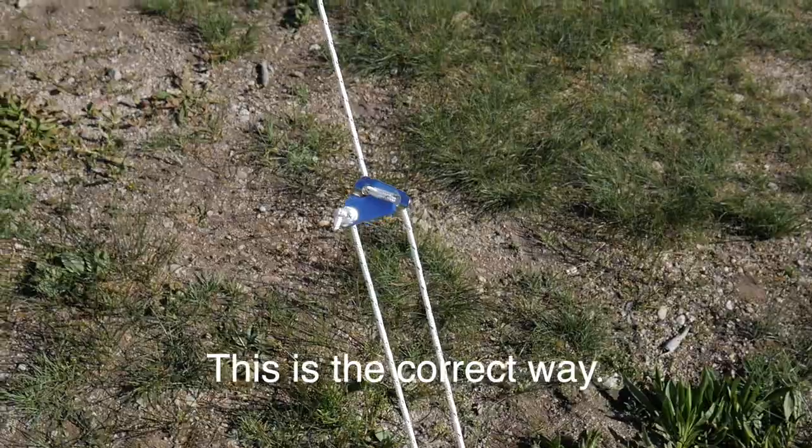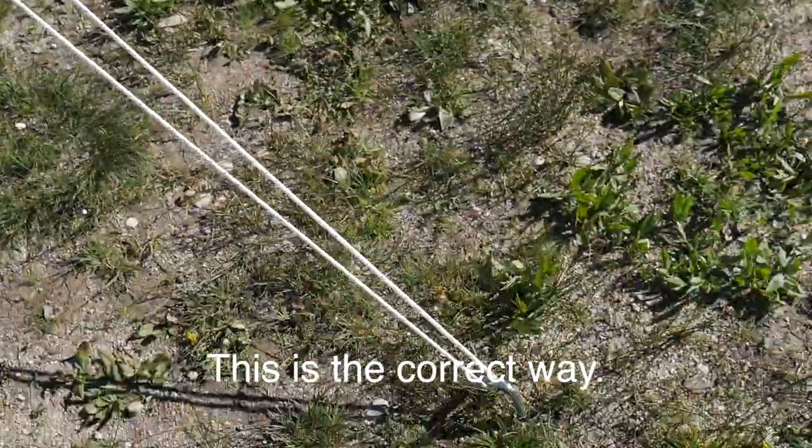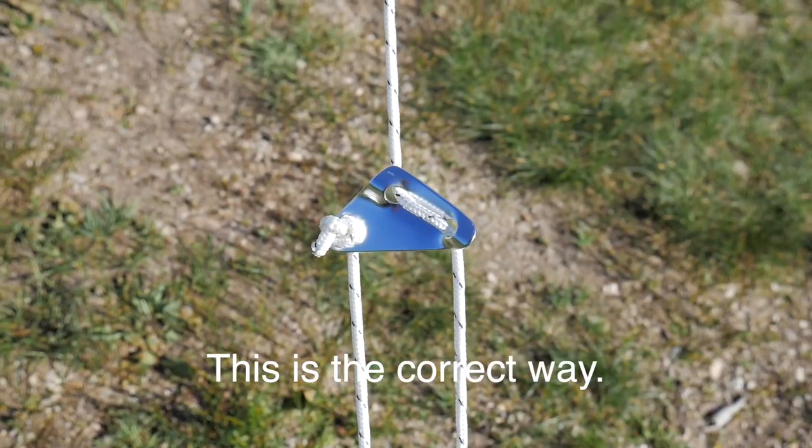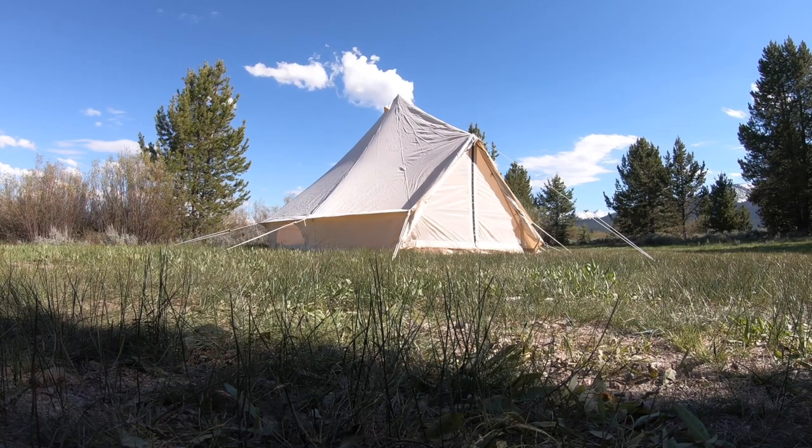The one thing that was taking me a little bit to figure out was the tensioners for the guy lines. I've used many tents in the past but I've never seen tensioners like these before — I just couldn't figure out which way they went and all that. Luckily we did eventually figure it out and everything was good.